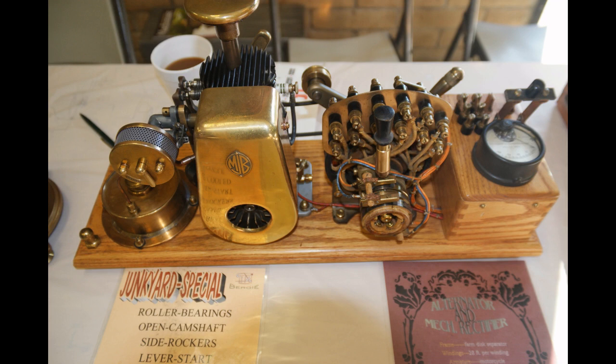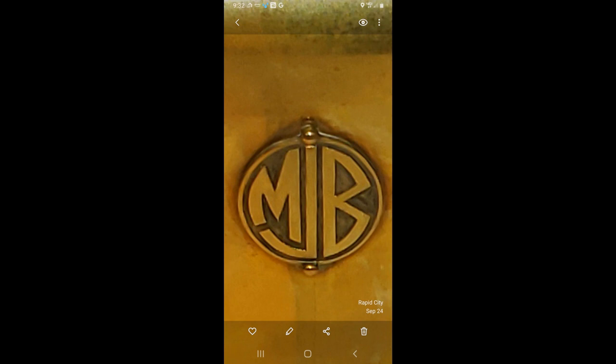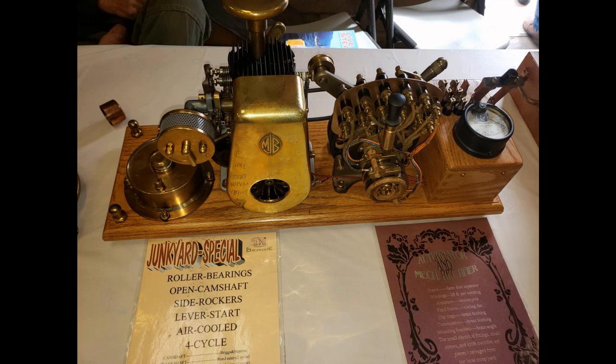Mike Berge calls this his junkyard special. It has roller bearings, open camshaft, side rockers, lever start, air-cooled, four-cycle engine. The camshaft is from a Briggs & Stratton; the crankshaft is from a Weedeater; the valves are from Briggs & Stratton; the valve springs are from Ace Hardware; the valve rockers are a brass ground strap; the cylinder block is a piece of cast iron shaft; the crankcase is aluminum scrap; the flywheel is a brass print roller; and the air shroud is a brass kick plate. Good job, Mike.